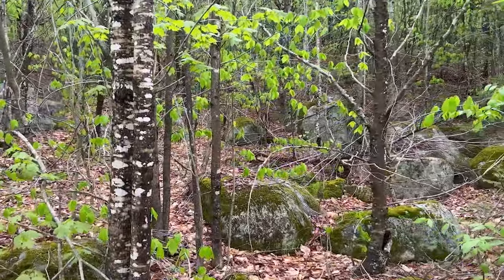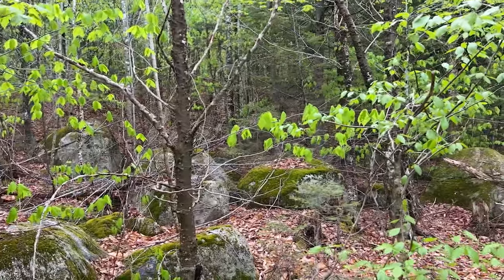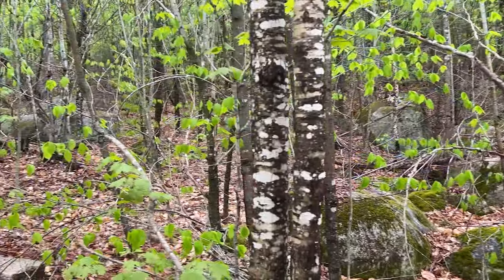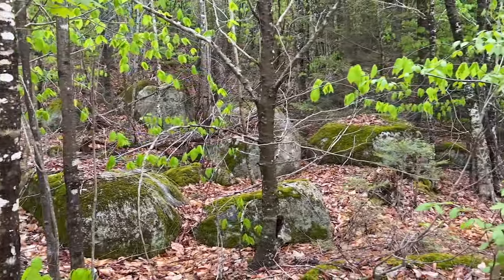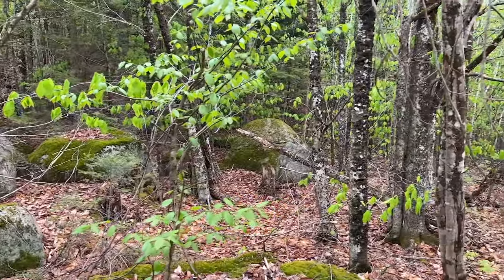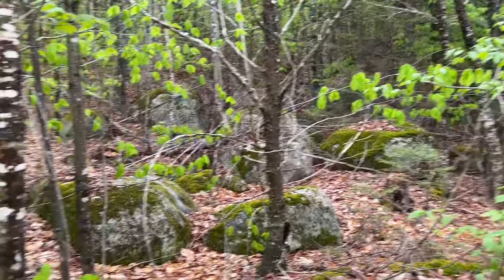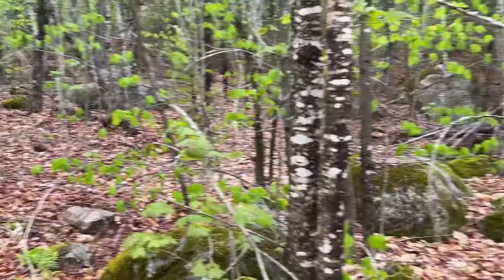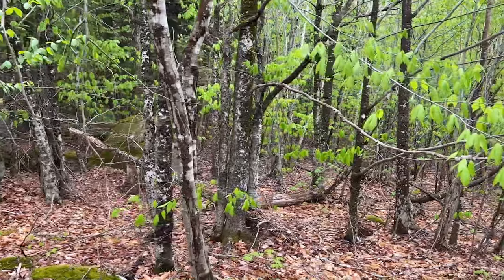One of the things about Maine that is very interesting is that Maine used to be covered with ice — glaciers covered this entire area. And when they receded, they just left huge boulders scattered all throughout this property.